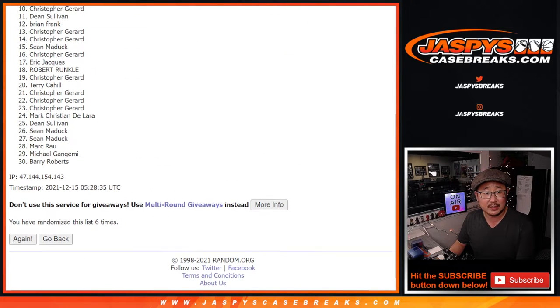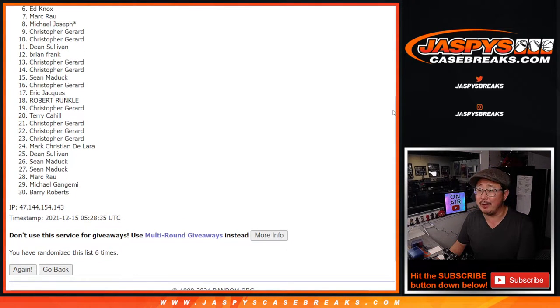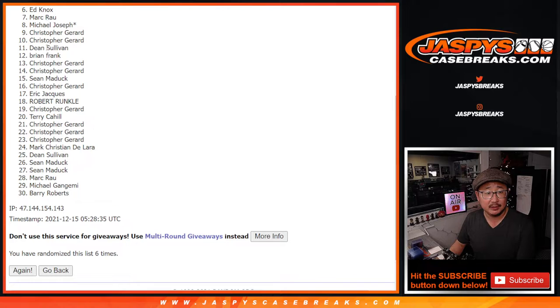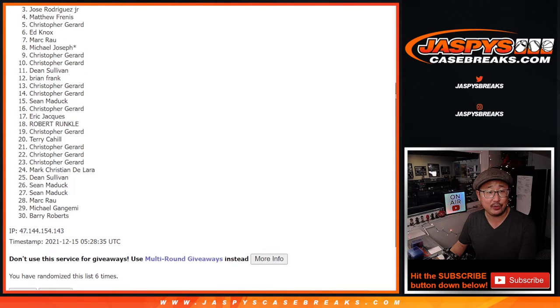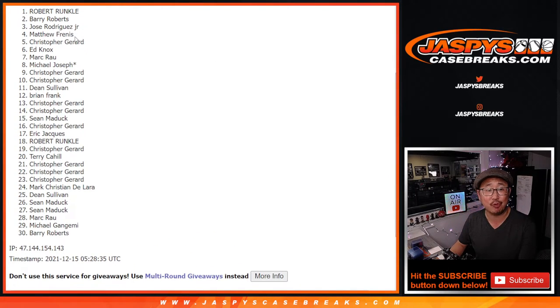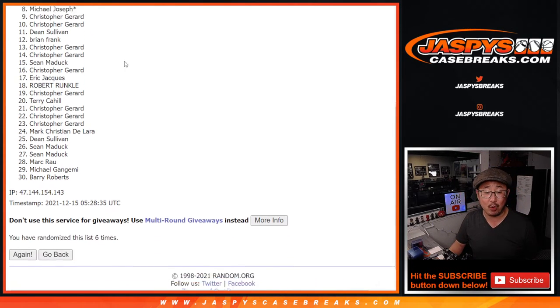After 6 — so from 6 on down. Sorry, Ed. Sorry everybody. Sad times here. But happy times for the top 5 because you're in that 1-in-1 break. It's a pretty good value, pretty good return. Christopher, Matthew, Jose, Barry, and Robert — congrats to the 5 of you. You're in that 1-in-1 break.